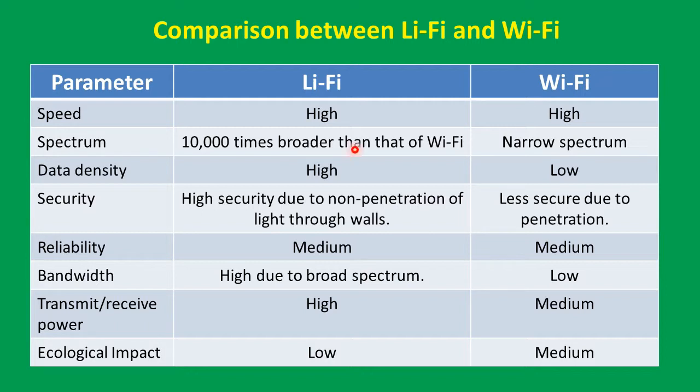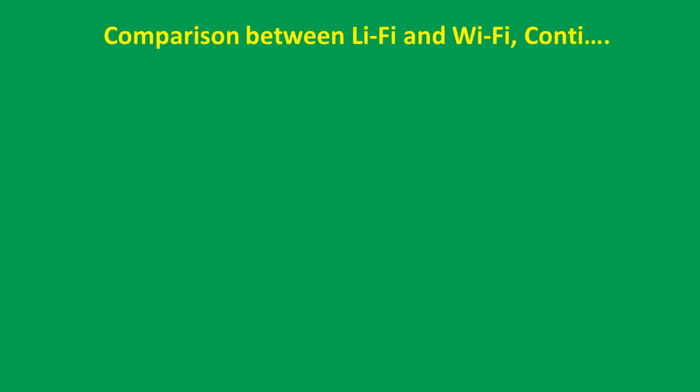A comparison between Li-Fi and Wi-Fi is shown in this tabulation. The speed of Li-Fi is high, and Wi-Fi is also high. Li-Fi spectrum is 10,000 times broader than Wi-Fi's narrow spectrum. Data density in Li-Fi is high whereas in Wi-Fi it is low. Security is high in Li-Fi due to non-penetration of light through walls, whereas Wi-Fi has less security due to penetration. Reliability for Li-Fi is medium, as is Wi-Fi. Bandwidth is high in Li-Fi due to broad spectrum and low in Wi-Fi. Transmit and receive power in Li-Fi is high whereas Wi-Fi is medium. Ecological impact is low in Li-Fi and medium in Wi-Fi.